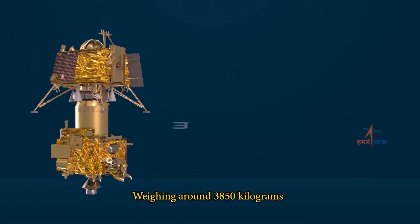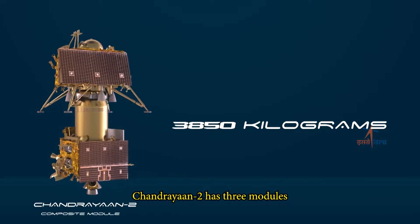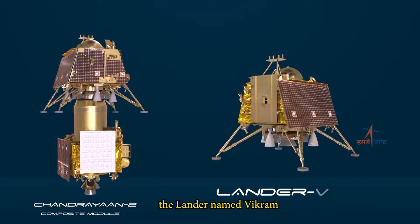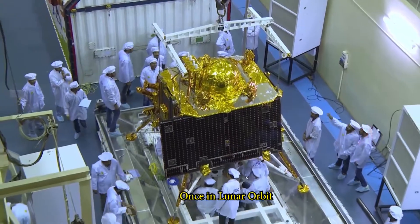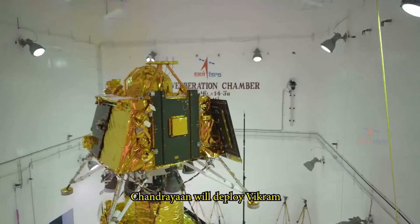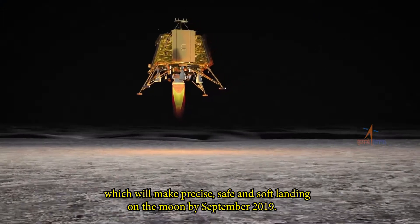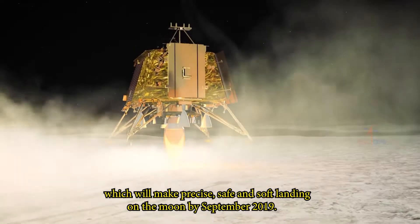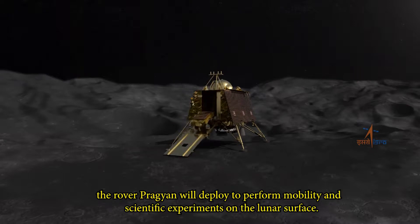Weighing around 3850 kilograms, Chandrayaan II has three modules: the orbiter, the lander named Vikram, and the rover named Pragyaan. Once in lunar orbit, Chandrayaan will deploy Vikram, which will make a precise, safe and soft landing on the Moon by September 2019. On landing, the rover Pragyaan will deploy to perform mobility and scientific experiments on the lunar surface.